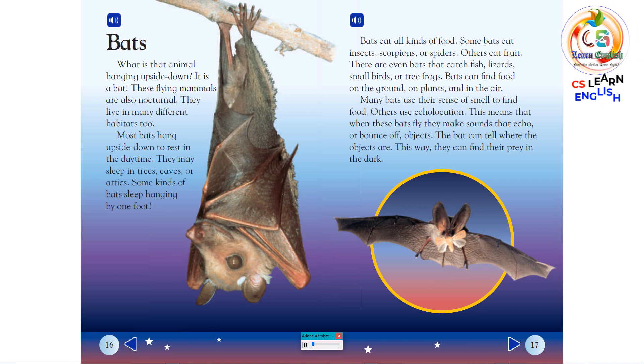Bats eat all kinds of food. Some bats eat insects, scorpions, or spiders. Others eat fruit. There are even bats that catch fish, lizards, small birds, or tree frogs. Bats can find food on the ground, on plants, and in the air. Many bats use their sense of smell to find food. Others use echolocation — when these bats fly, they make sounds that echo or bounce off objects. The bat can tell where the objects are, and this way they can find their prey in the dark.